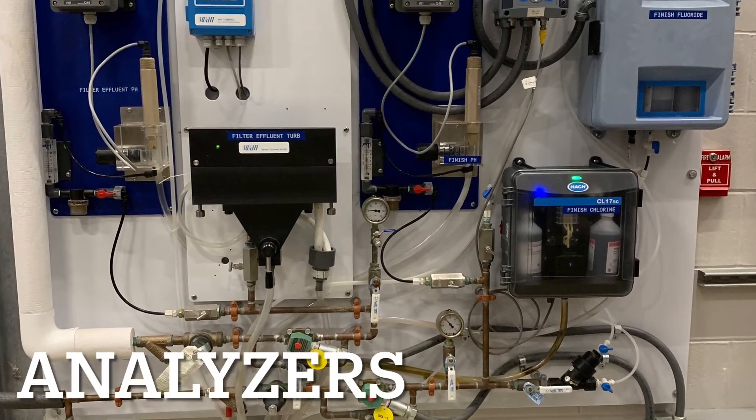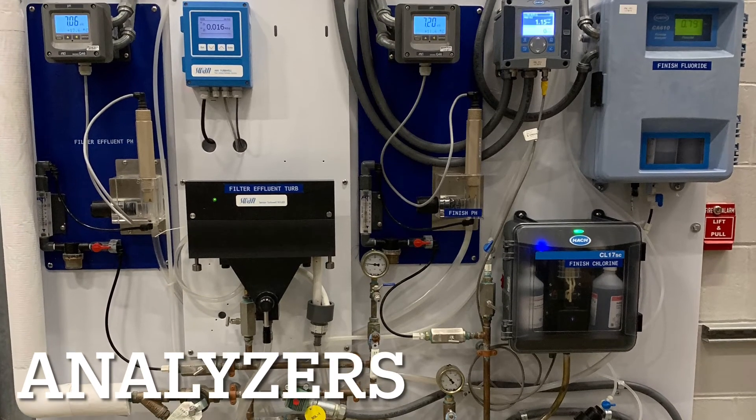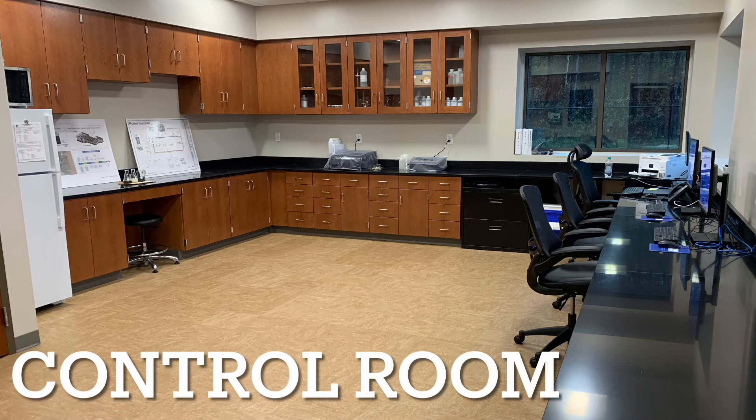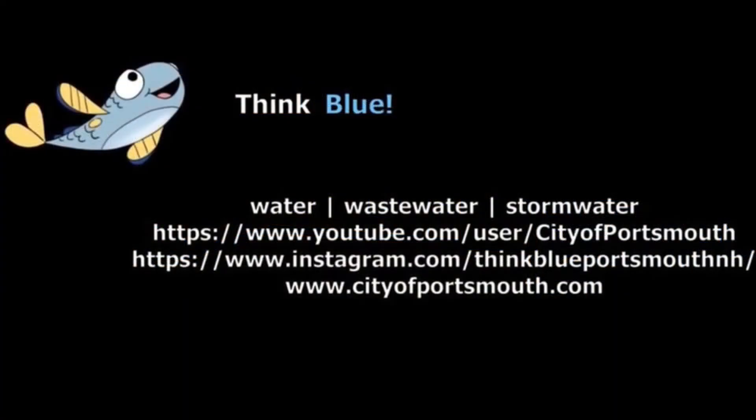Pease Water Treatment Plant is outfitted with inline and benchtop analyzers that continually measure water quality parameters. Finally, the control room at Pease Water Treatment Plant contains two SCADA computers which give operators remote access to data and supervisory control. Thank you and THiNKBLUE!